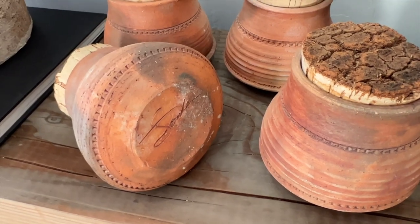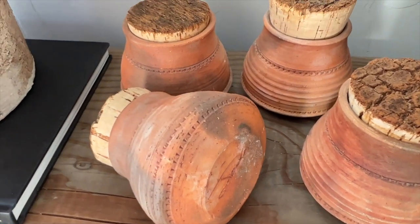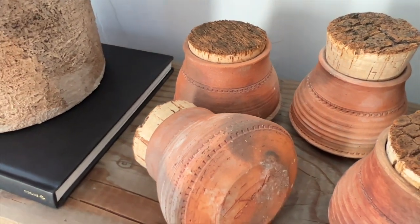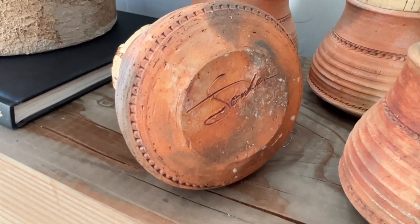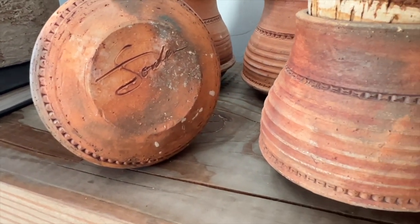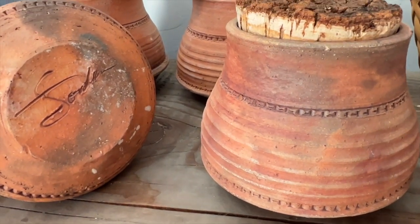My next unique find, made by an artisan, are these beautiful terracotta pottery pieces. I am slowly adding touches of terracotta in my home. During my younger years I would avoid this color, but as my design evolves I have started to appreciate the beauty of this rich, warm earth tone.